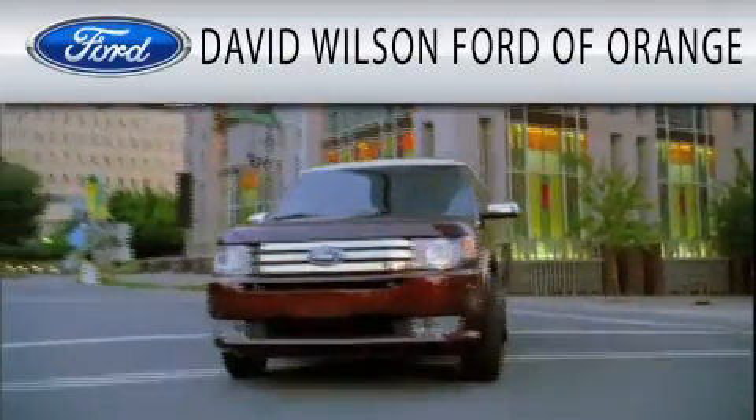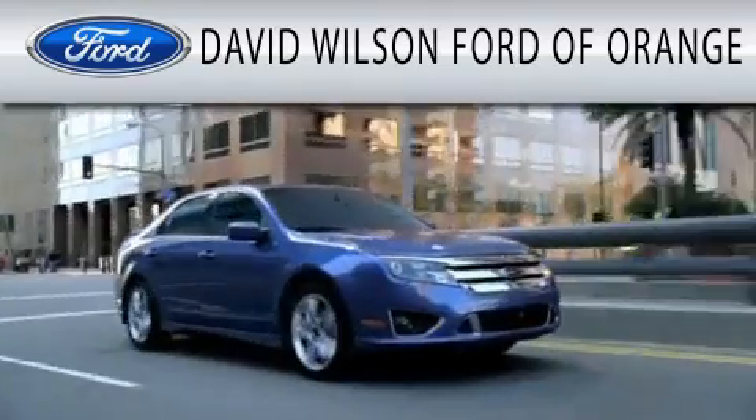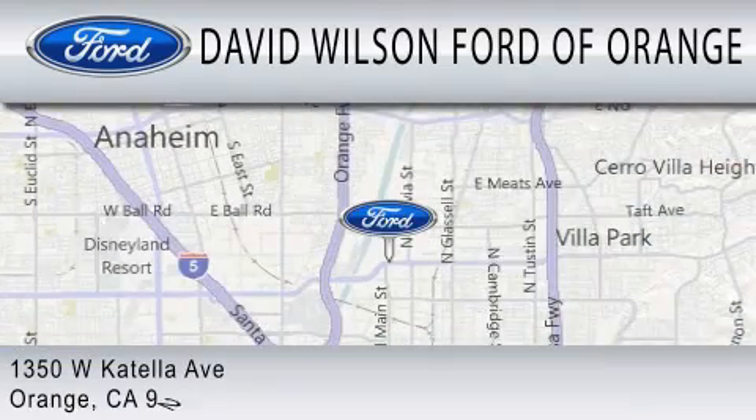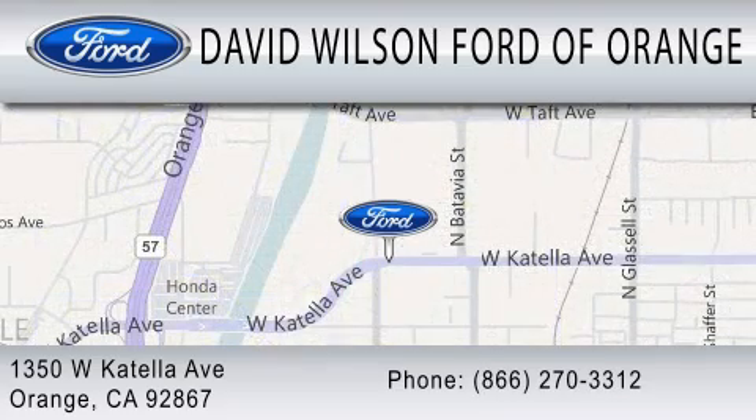David Wilson's Ford of Orange is dedicated to doing everything possible to ensure that the experience you have selecting your next vehicle is as pleasant as possible. We're located at 1350 West Catella Avenue in Orange. We'll see you next time.